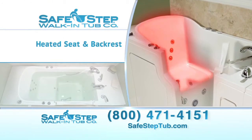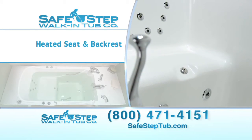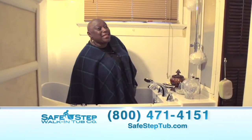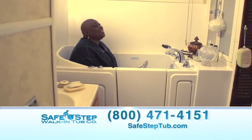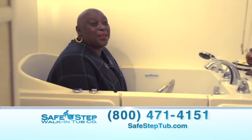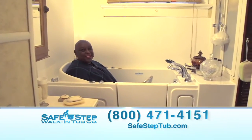SafeStep's new heated seat and backrest are added bonuses that take her entire bathing experience to a whole new level. 'I put the heater on first to make sure that the seat is heated up for when I get in. Then I sit down and as it's filling up, I just sit here and meditate. I may sing songs or say my prayers and I just sit back and relax.'